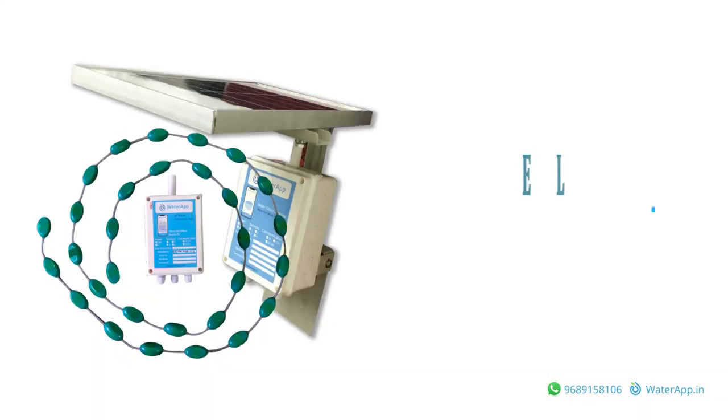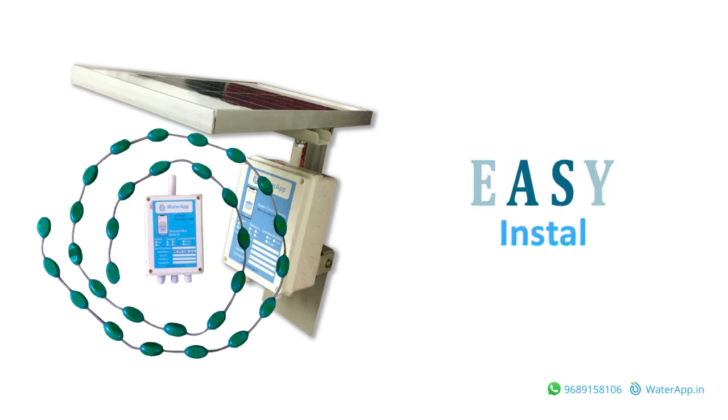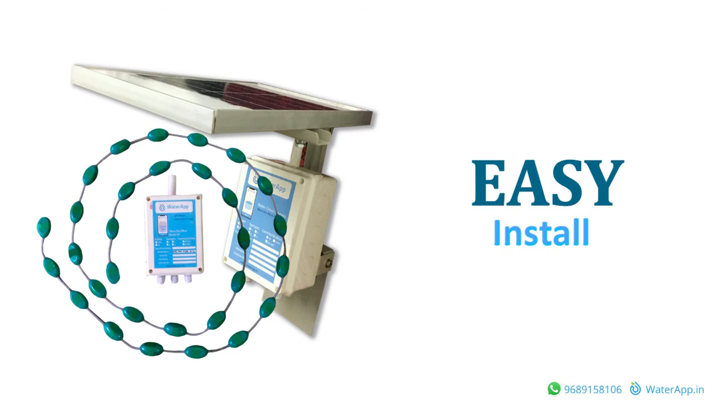Water App is vastly superior to any other water management equipment available today because it is based on wireless IoT technology and also solar powered. Thus, it can be installed easily and does not need long and messy wires.